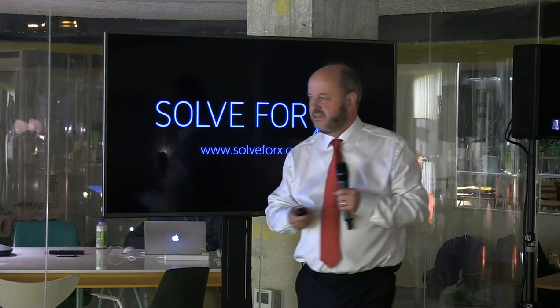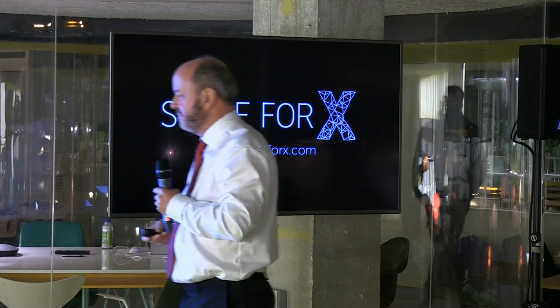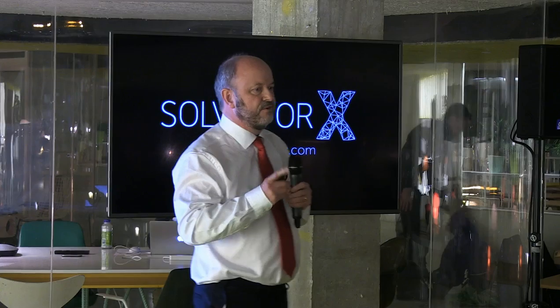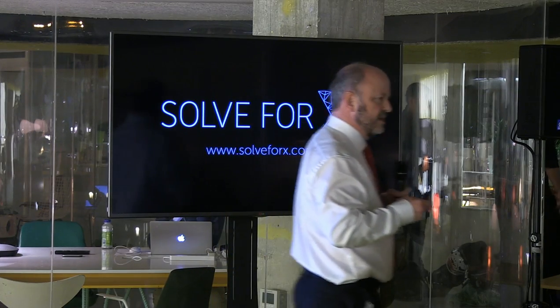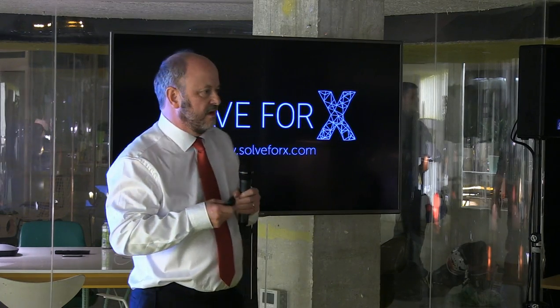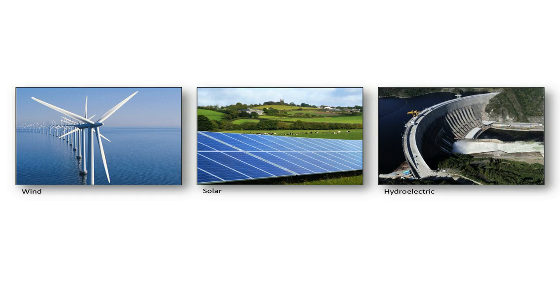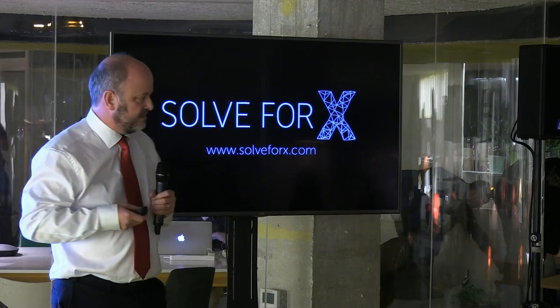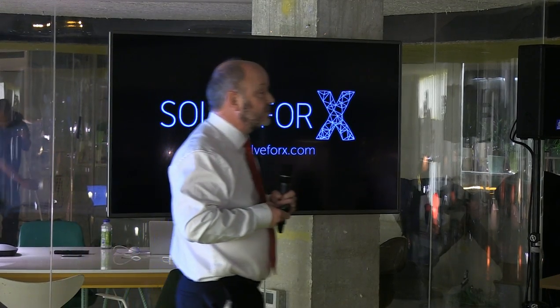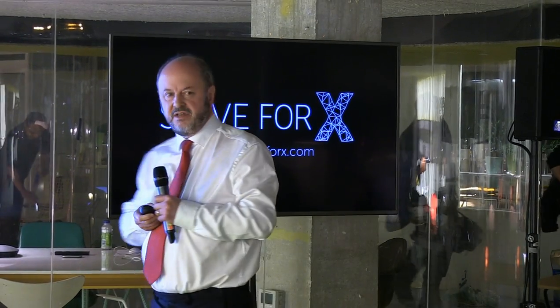The words 'renewable energy' conjure up thoughts and images of wind turbines, of solar panels, of hydroelectric dams. These are different types of energy production, and the energy is powered from the elements, from the global commons — from sun, wind, and water. These elements are essentially ubiquitous, they're effectively cost-free, but we have a problem with this method of energy production, because we're also subject to the vagaries of the elements. The wind doesn't always blow and the sun doesn't always shine.